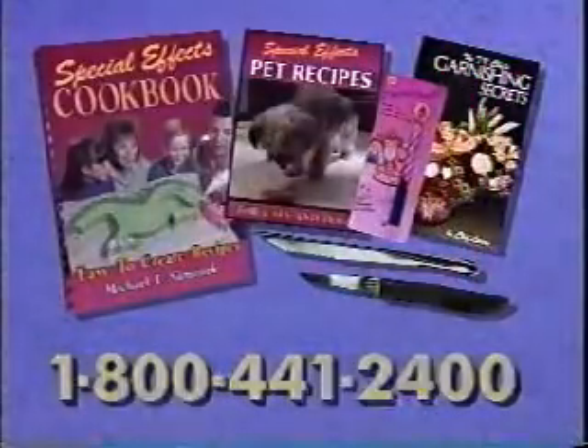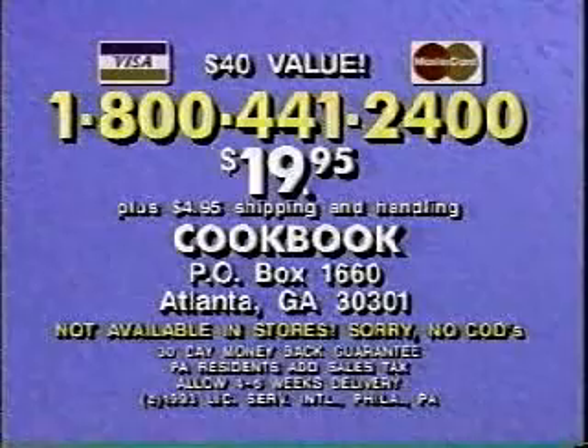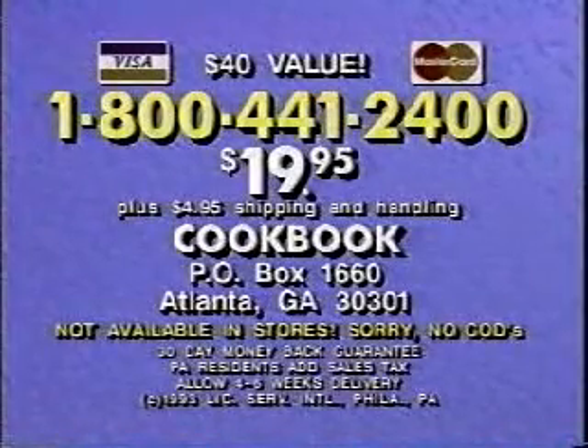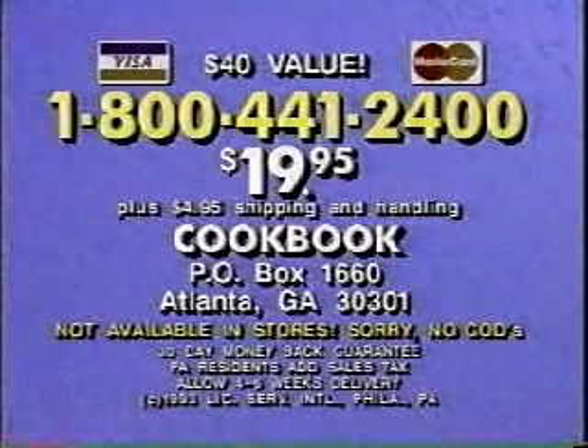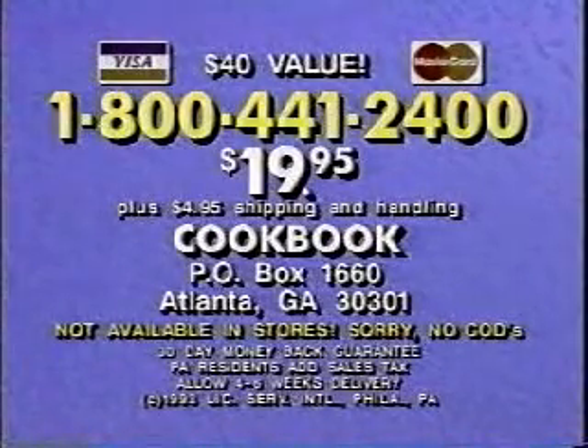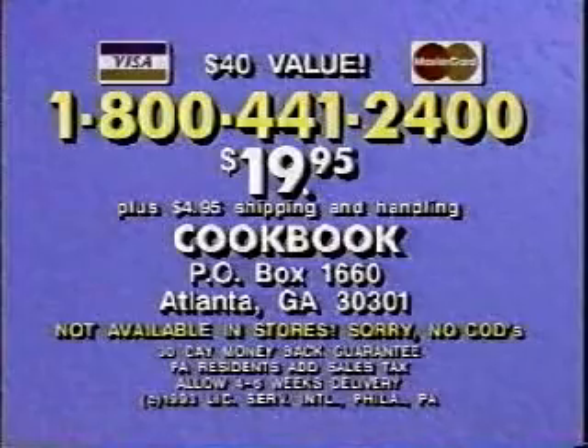Wow! Credit card orders call 1-800-441-2400, or send check or money order for $19.95 plus $4.95 shipping to Cookbook, P.O. Box 1660, Atlanta, Georgia 30301. Remember, this special offer is not sold in stores, so call right now.